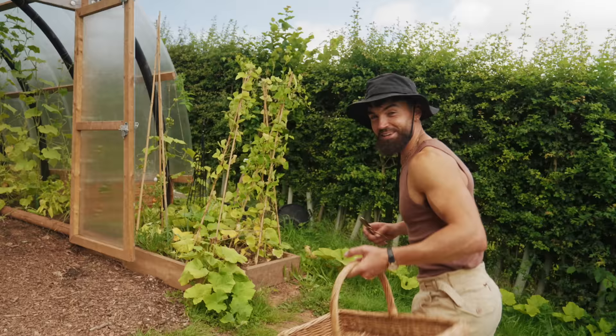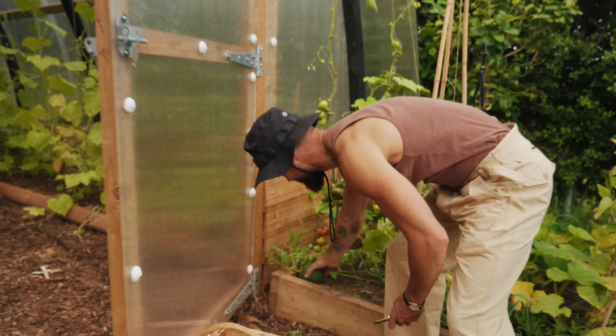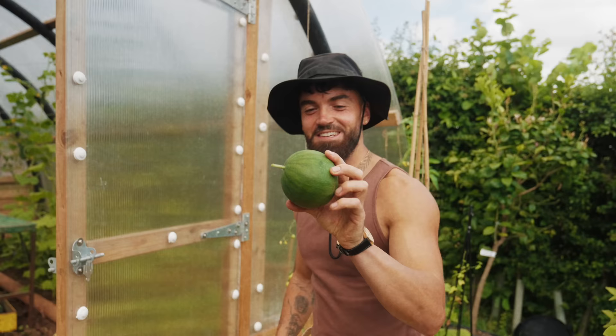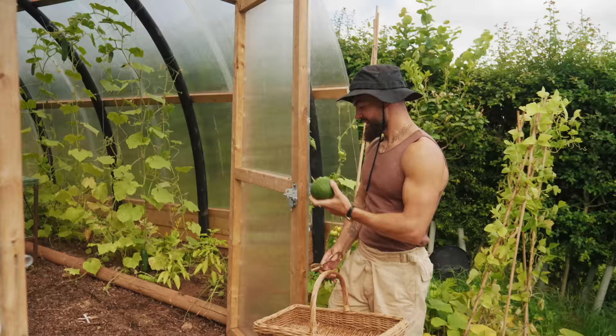We are about to harvest my baby watermelon that's been growing outside — believe it or not, look at this, it's so cute. Should we cut it off? Look at that — that is magnificent. I didn't expect to grow a watermelon at all, so this baby one is something I'm very happy with. It managed to grow outside, and the one that grew outside is actually doing better than the ones I put inside the greenhouse.